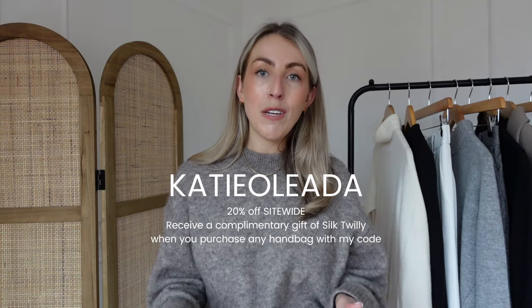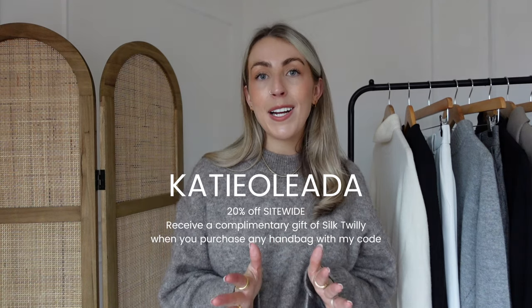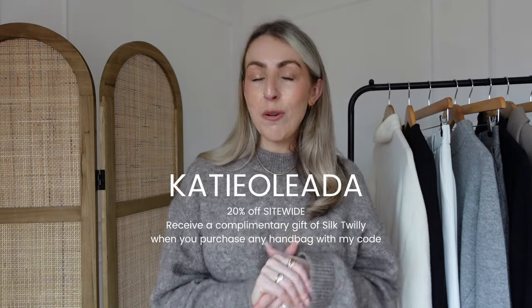They are currently running a Valentine's offer and I have a discount code to share with you, which I'll link on screen now. It gives you 20% off site-wide, and more details about this code and links for the bags will be down below in the description box.